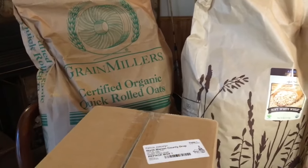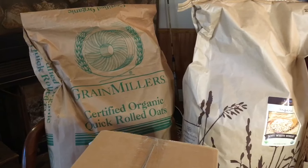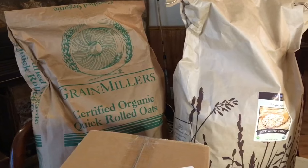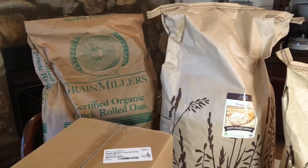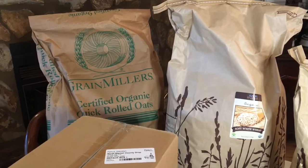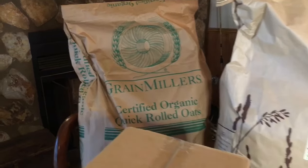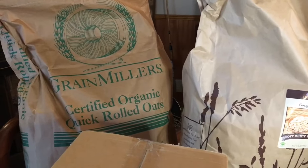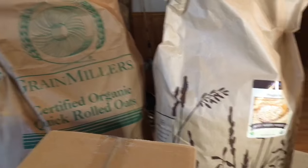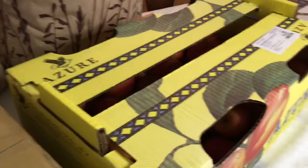If you saw my last video about how to store grains, I mentioned that 50 pounds of oats is way more volume than 50 pounds of wheat berries. As you can see side by side, they look like they're the same size bag, yet I only get 25 pounds of the oats because quick oats are so much lighter than wheat berries. This is something to compare for those who saw my last video.